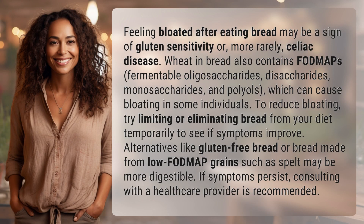Feeling bloated after eating bread may be a sign of gluten sensitivity or, more rarely, celiac disease.